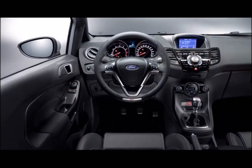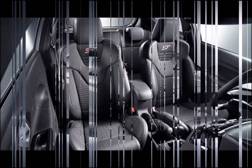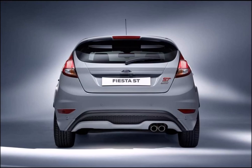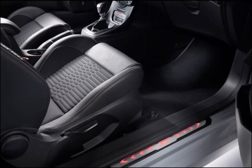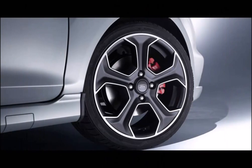Ford will today reveal, ahead of the Geneva Motor Show, a new Ford Fiesta ST 200 model that delivers 10% more power and 20% more torque, with 200 PS and 290 Newton meters from a specially calibrated 1.6 liter EcoBoost petrol engine — the most powerful production Fiesta ever. The Fiesta ST 200 will sprint from 0 to 62 miles per hour in 6.7 seconds and will feature an exclusive specification including unique storm gray exterior, distinctive machined matte black alloy wheels, and special interior detailing.